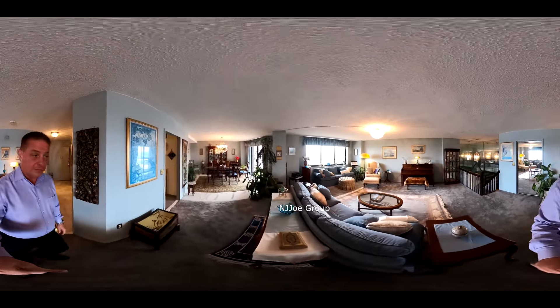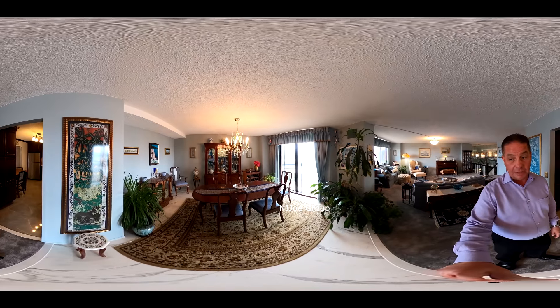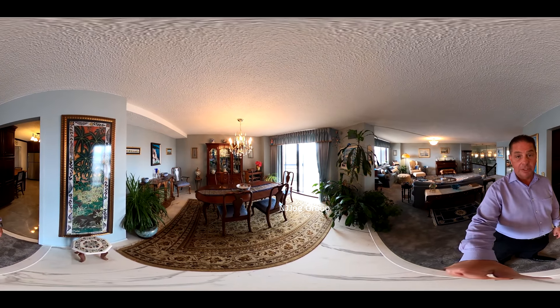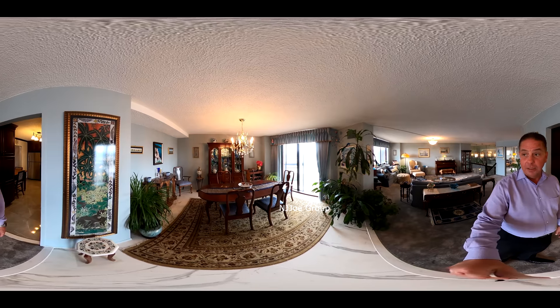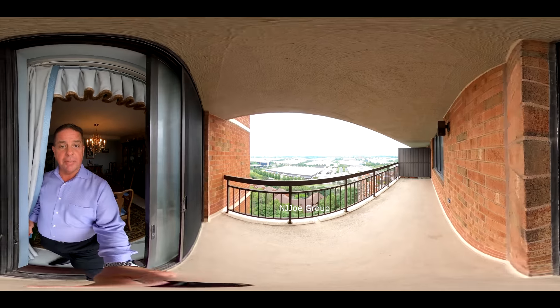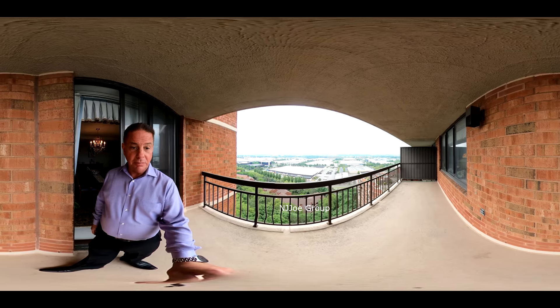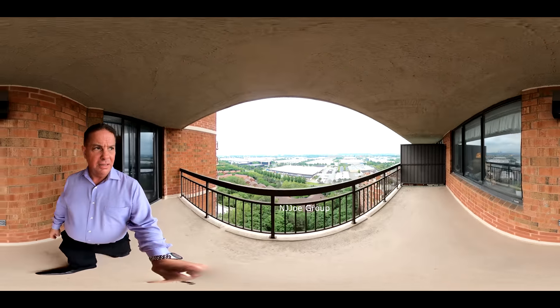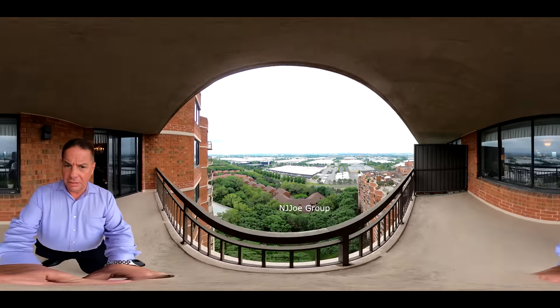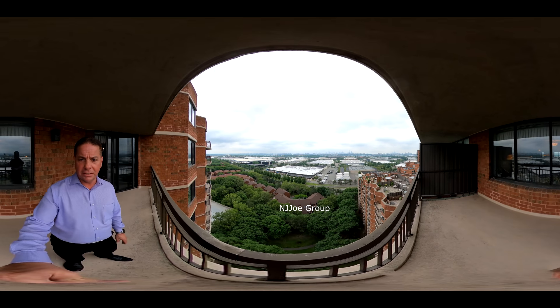Just off of the living room is the formal dining room, which very easily accommodates six chairs and could probably do more. The dining room also has those gorgeous views of the New York City skyline. This particular unit also features a balcony — it's a very nice sized balcony. It's a little tough to see the skyline right now, but it is a beautiful view on a nice clear day.